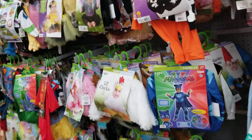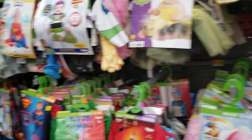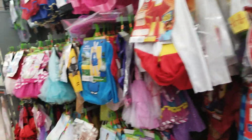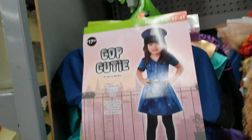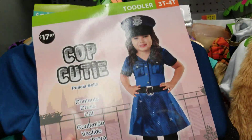Hi guys, welcome back to my channel! Today we are at Walmart and I'll be showing you some of these infants and toddlers Halloween costumes. They've got a whole bunch — all types — and they're really cute. I'm not going to show you every single one, but I'll show you some of them. They've got a cop cutie.